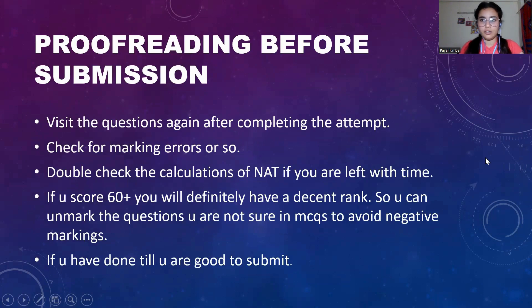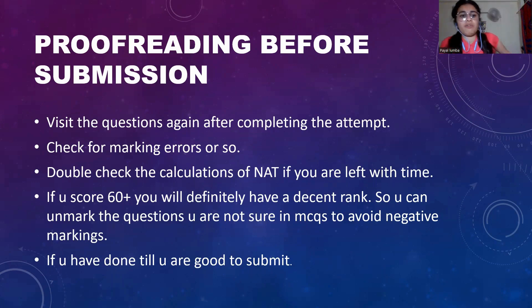Once you are done with your exam and have attempted all the questions, do a proof-reading session. Visit all the questions again and check for errors — some typing error, or if you marked a wrong answer in a hurry. Double-check the calculations for NAT if you have time left. If you score 60 plus, you will definitely have a decent rank. You can unmark questions you are not sure about in MSQs or MCQs to avoid negative points.